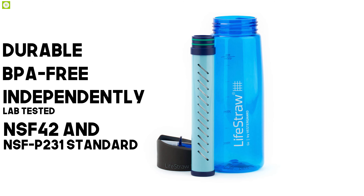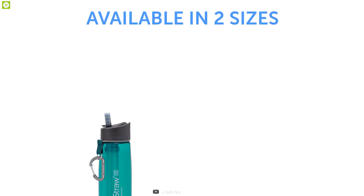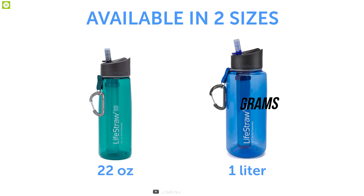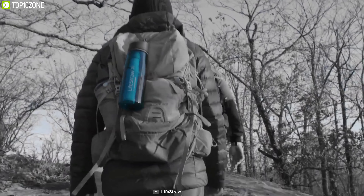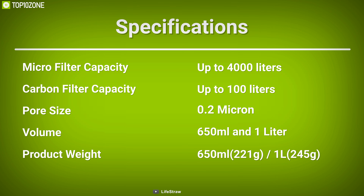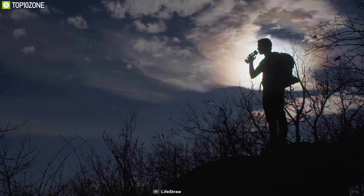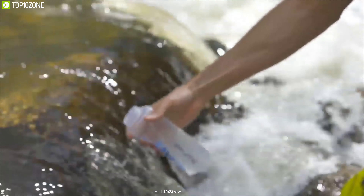This bottle is durable, BPA-free, and independently lab tested, meeting NSF 42 and NSF P231 standards to remove chlorine, bacteria, and parasites. It comes in two different sizes: 650 milliliters weighing around 221 grams, and a one-liter variant weighing about 245 grams, providing a small and compact form factor to fit in your backpack easily. The LifeStraw Go Water Filter Bottle is an excellent choice for its high-capacity filtration and durable material, checking all the boxes as a great water solution for outdoor travel.